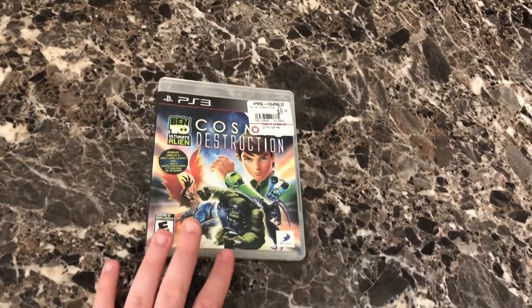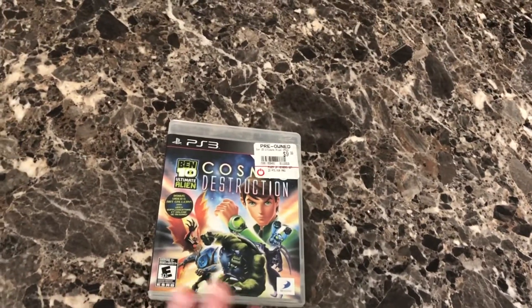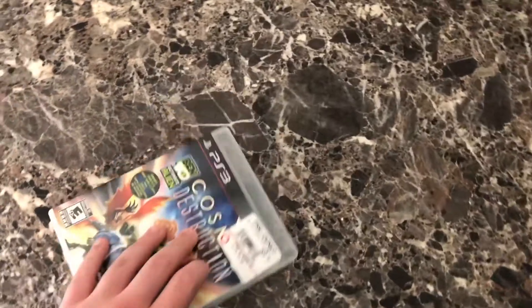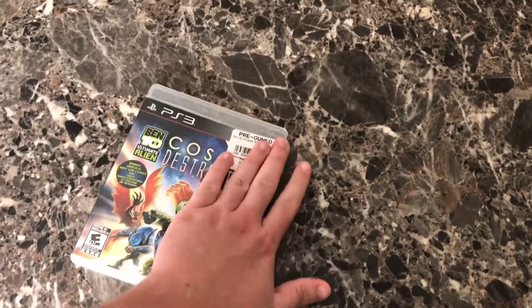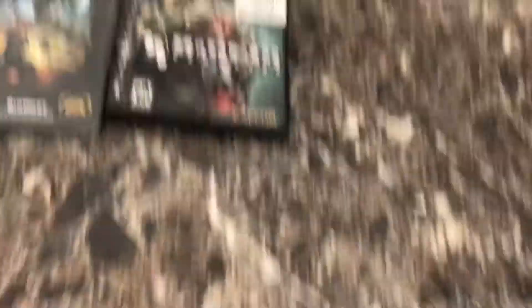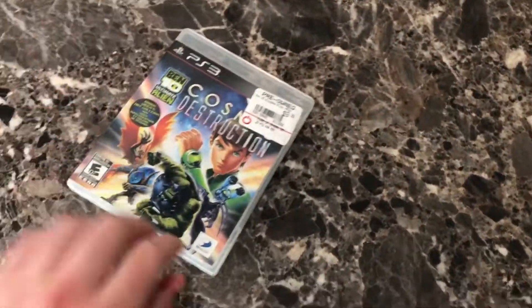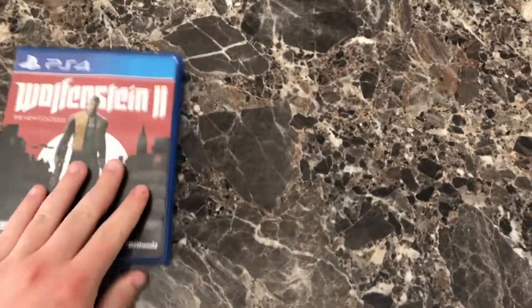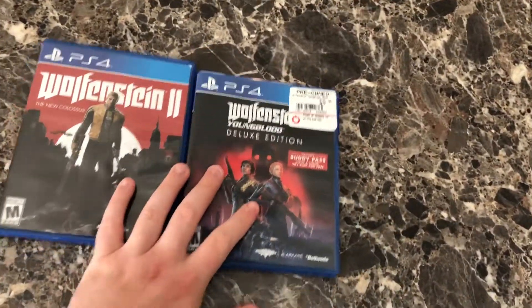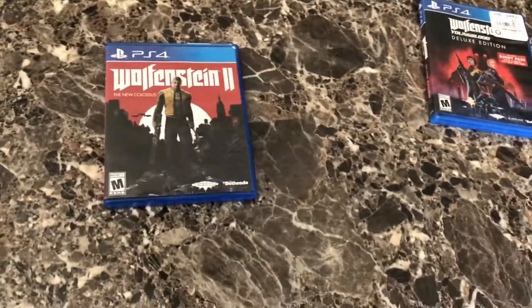Next game — Ben 10: Cosmic Destruction. Don't flame me too hard, but I used to really like Ben 10 as a kid. I wouldn't go back and watch the show but I think it's cool to buy the games. Some of these games are actually really good — this one is ten bucks and I wasn't expecting that. There's even one Ben 10 game, I think it's the sequel to this one, that goes for like thirty dollars. I just like the alien designs honestly.